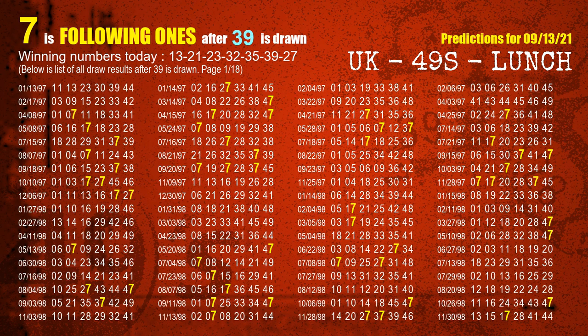The sixth winning number is 39. The most frequently following units digit is 7 when 39 is the winning number in last draw.